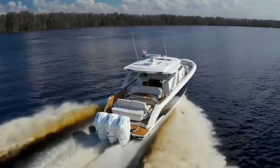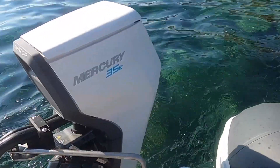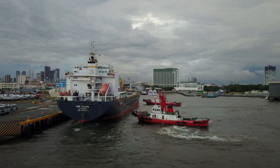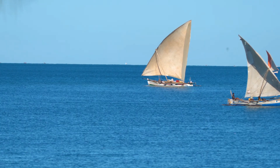Mercury quietly rebuilt almost everything — from the tiny portables to the V10 Verados, and even the all-electric Avatar line. Battery-free EFI on the small stuff, jet pumps for rivers, C-Pro workhorses, digital controls, and offshore flagships all stitched into one system.